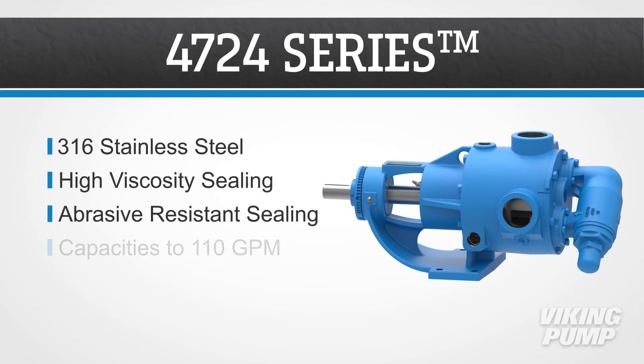4724 series pumps are made of 316 stainless steel and have high viscosity and abrasive resistant sealing options. They have capacities up to 110 gallons per minute.